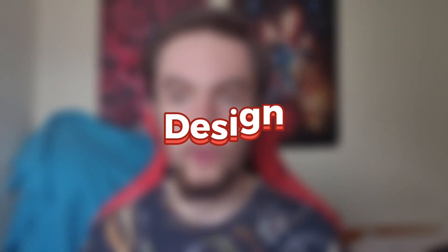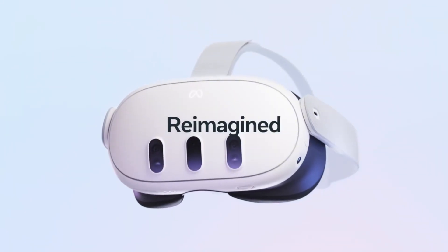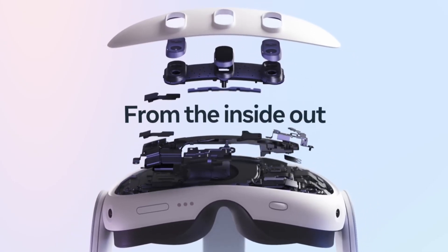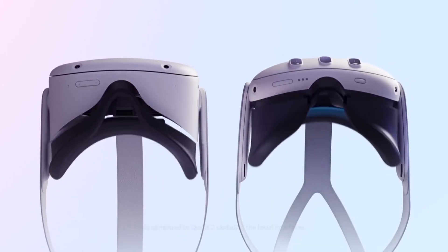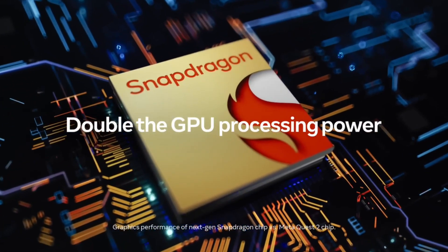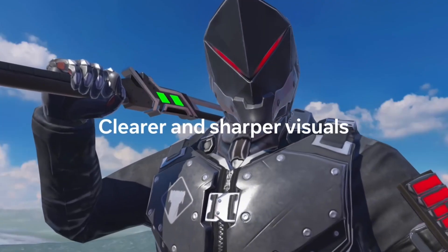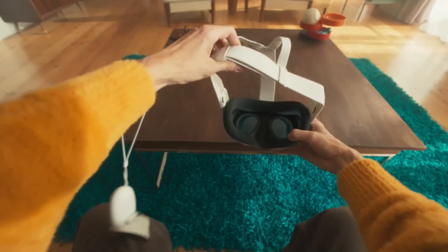Here is a picture of the Quest 3 — it looks pretty cool. Meta says the Quest 3 has been completely redesigned from the inside out. While it shares the same overall aesthetic as the Quest 2, its optic profile is now 40% slimmer thanks in part to pancake lenses. It also features a trio of two pill-shaped RGB cameras and a depth projector on the front to facilitate full color video passthrough.